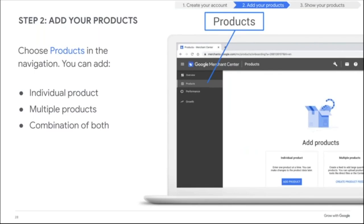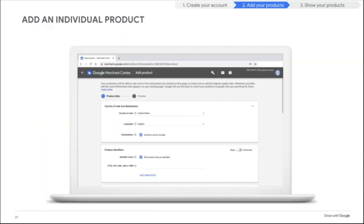Now that Merchant Center is set up, the next step is to add your products. Click 'Products' in the left navigation, then you can add individual products or create a product feed to upload multiple products at once. When adding an individual product, you'll enter the title, link, and price — those are required — along with optional fields. There's even something called variants: for example, if you sell a shirt in white, blue, red, and yellow in sizes small, medium, large, and extra large, those are all variants.